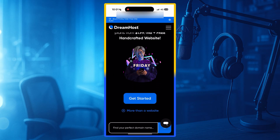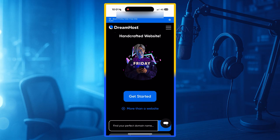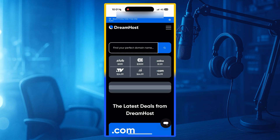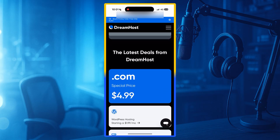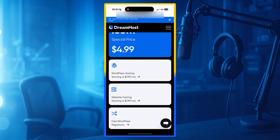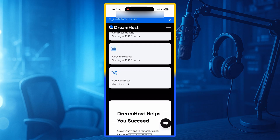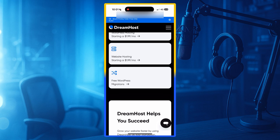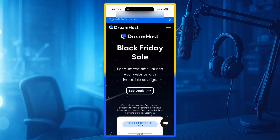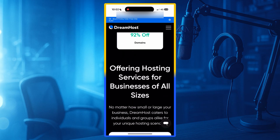Number 4: DreamHost. DreamHost is another very popular hosting company, and it is officially recommended by WordPress itself. DreamHost is known for being honest and transparent — their pricing is very simple, with no hidden fees and no tricky upsells. DreamHost offers free privacy protection with every domain, a free SSL certificate, one-click WordPress installation, daily backups, and a very long 97-day money-back guarantee — the longest refund policy in the entire hosting industry.